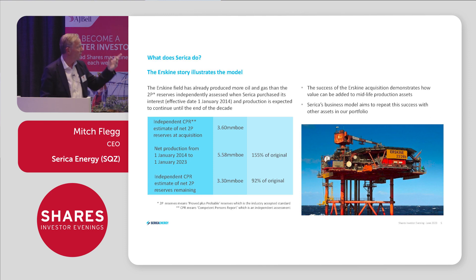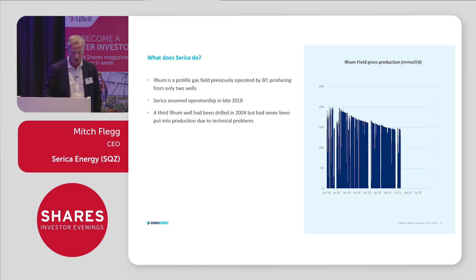That was the first deal we did in 2014 — non-operated. We then went to look for our next deal, and the next deal we did was an operated set of assets: three assets joined together called Bruce, Keith and Rum. I'll give you a shorter example of how we've added value to those assets.